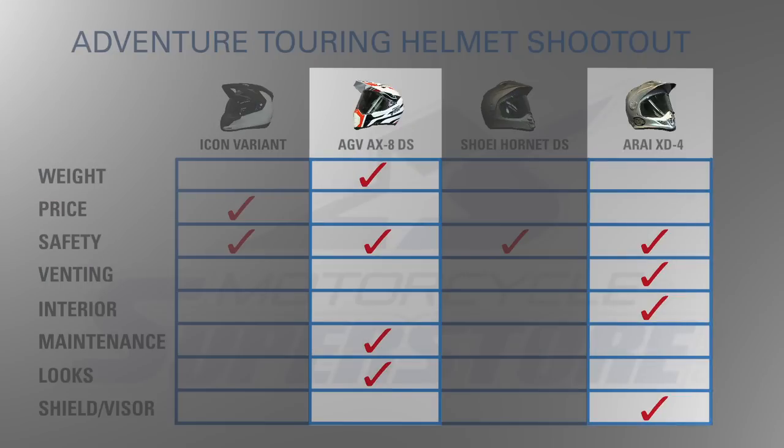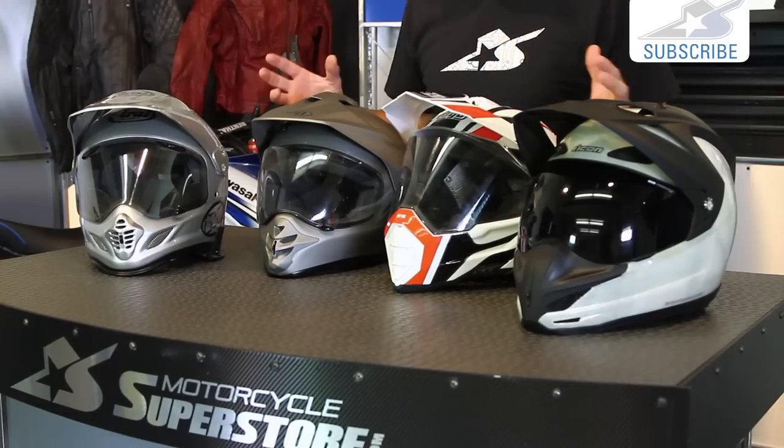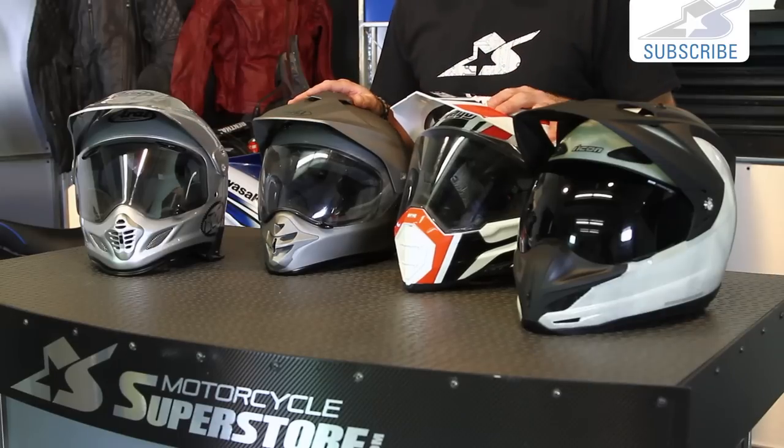So that gives you a general overview. If you were to tally up all the scores, you could call the AGV and Arai joint winners. But what's most important to you is what matters — whether that's price, safety, looks, venting, or whatever it is, you decide which one's going to win. You now have a better idea of how these things stack up side by side. Thanks for watching — leave some comments, tell me I'm an idiot or exactly right. Also leave comments for other viewers about the nuances you've discovered over time. Don't forget to subscribe on YouTube for more product videos. We'll see you next time at Motorcycle Superstore.